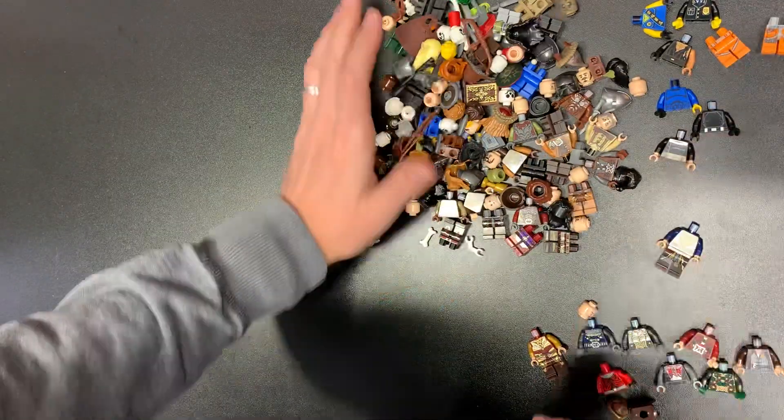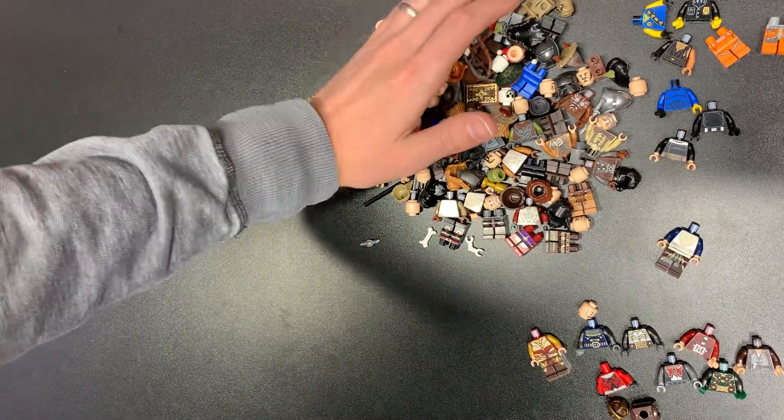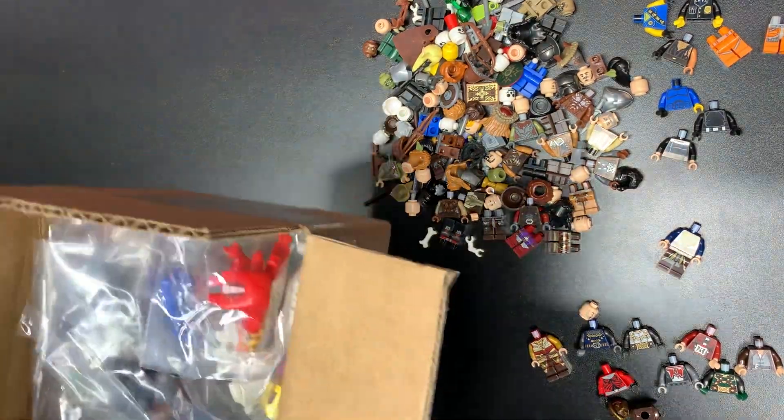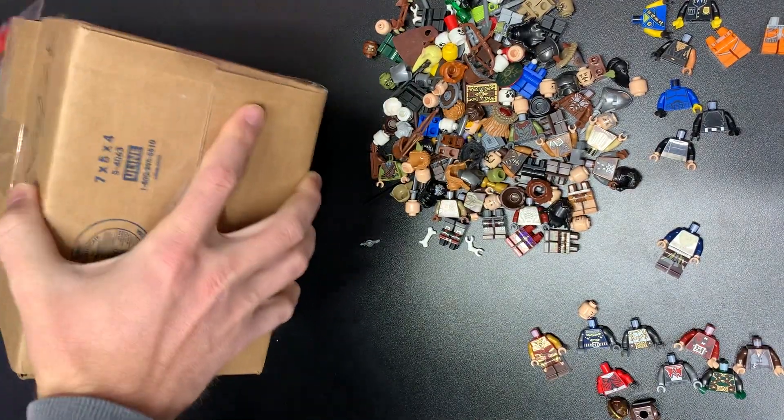These are all just going to have to get sorted into where they go anyway. Diving in here — like I said, these are all polybags, which is interesting. Fragile, fragile.